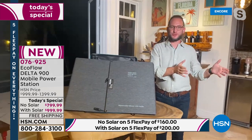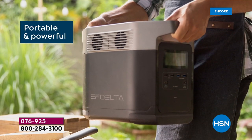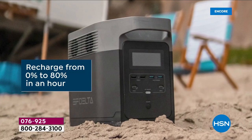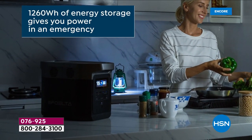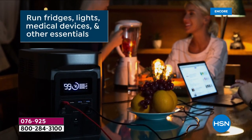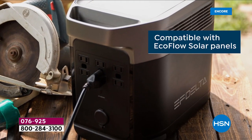We've seen gas cars convert to electric vehicles, moving away from combustion engines to electric. This is the 21st-century version of a gas generator — moving away from gas and propane to electric. You can see it here: really powering up your life in emergency situations.